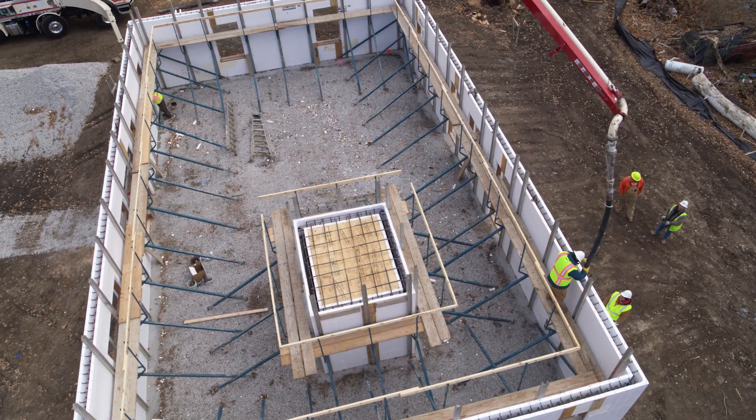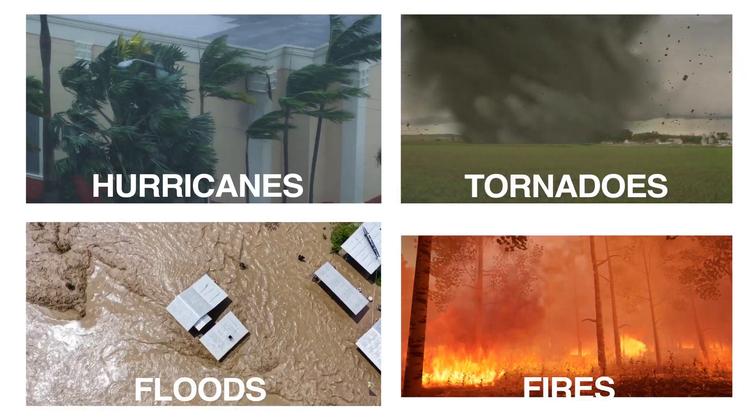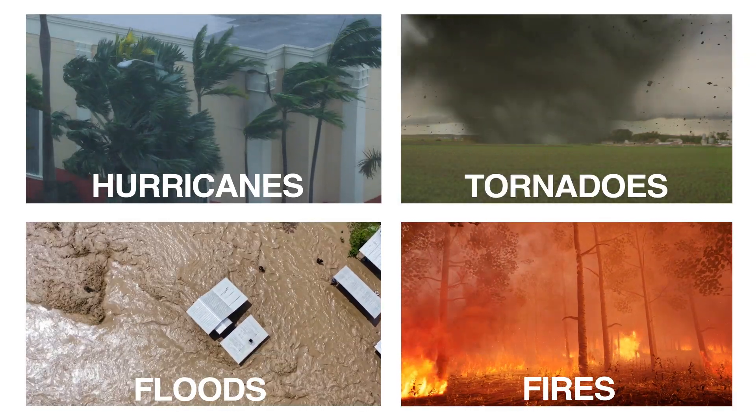FOXBLOX ICF buildings are fortresses that withstand hurricanes, tornadoes, floods and fire far better than any other wall system.